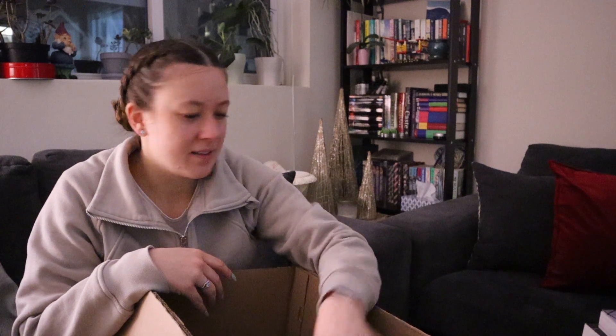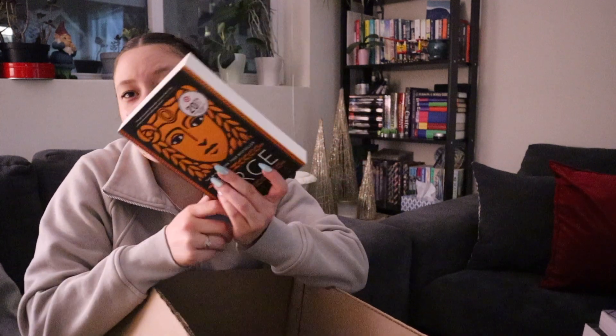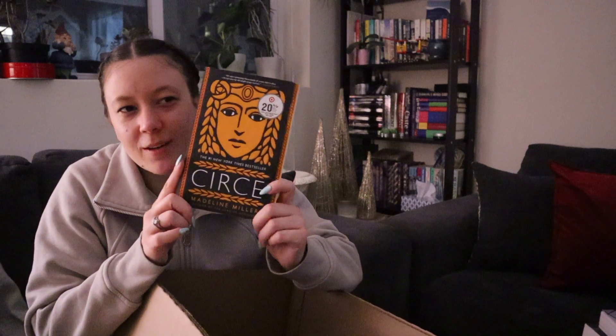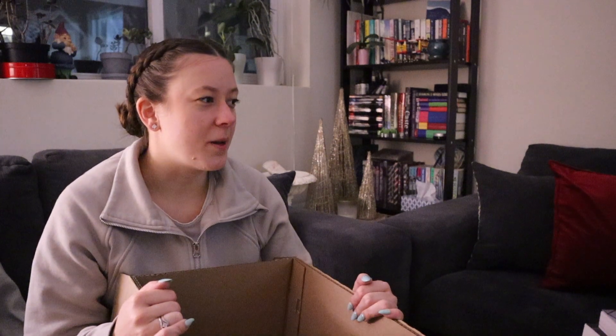That one was like $12 but it's like a $40 book — it's so thick. These two have black marks on the top, I think that's why they're discounted. Georgia also got Circe — we both read it but she really liked the cover, and at eight dollars for a book even if you're not going to reread it, it's basically the same price as decor at like Winners.